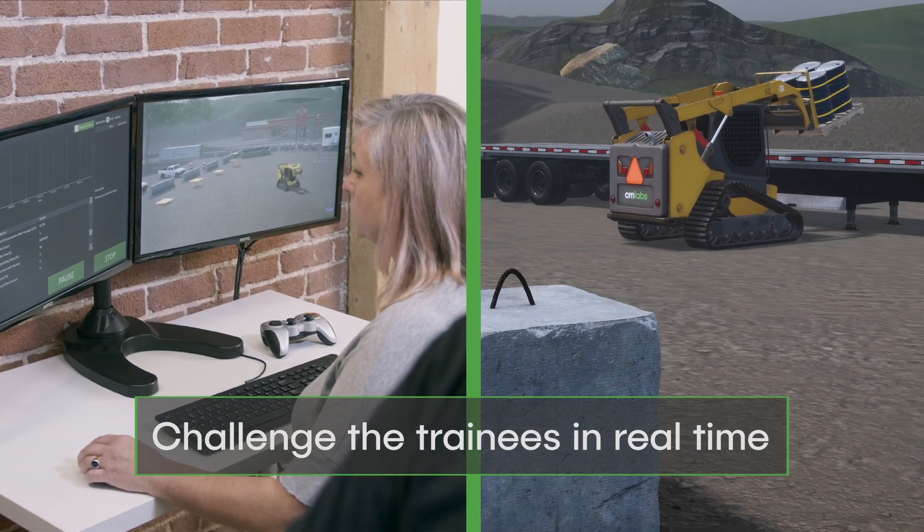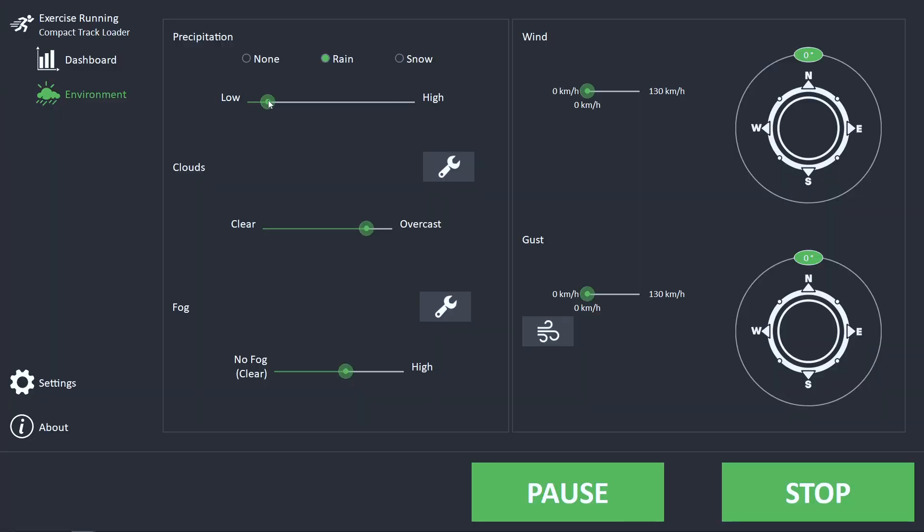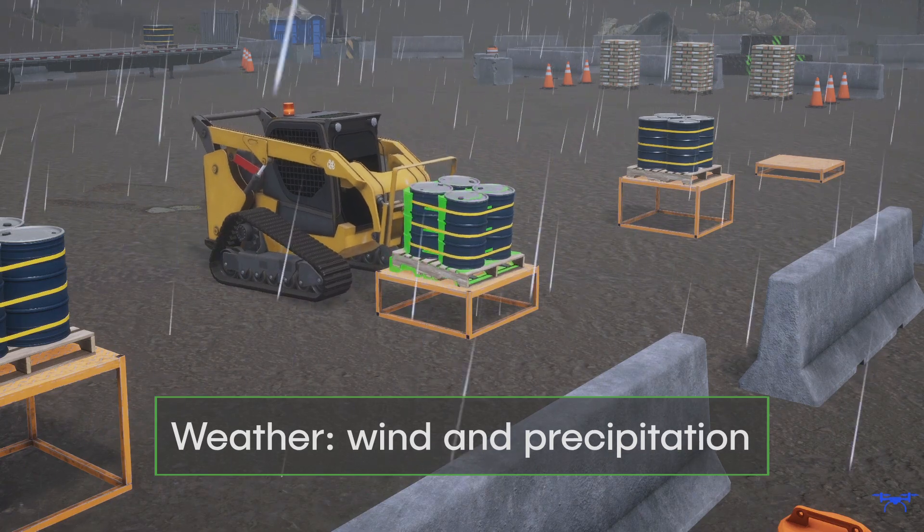When the solution is used in tandem with the optional Instructor Operating Station, the trainer can, in real-time, trigger unexpected weather events to add complexity to the exercises.